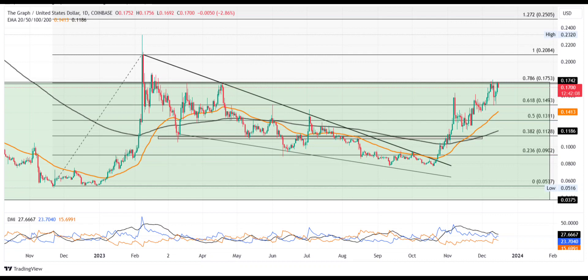Despite the strong and solid bullish breakout rally of a falling wedge pattern, the GRT price hits a bearish roadblock at the $0.1753 level. The breather phase leads to a sharp pullback, allowing the bulls to regain stamina and make a stronger comeback.